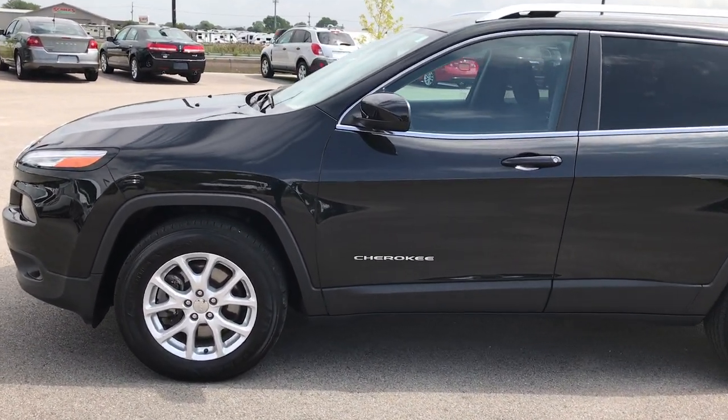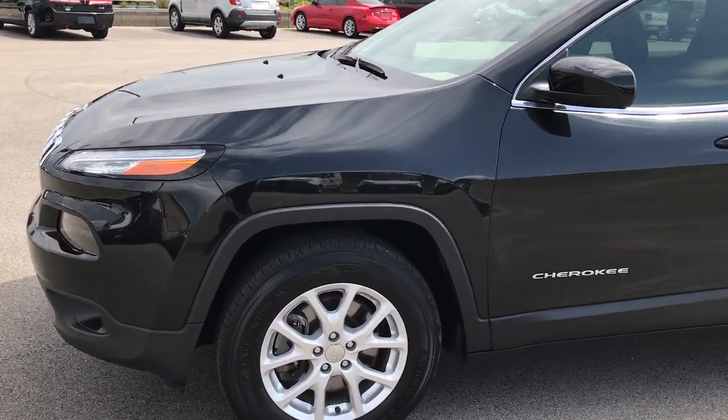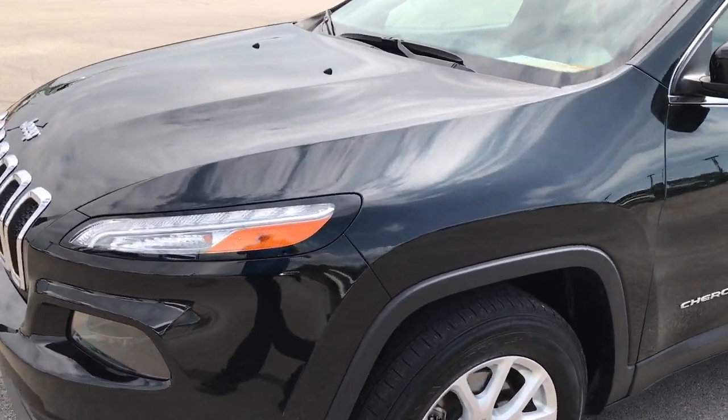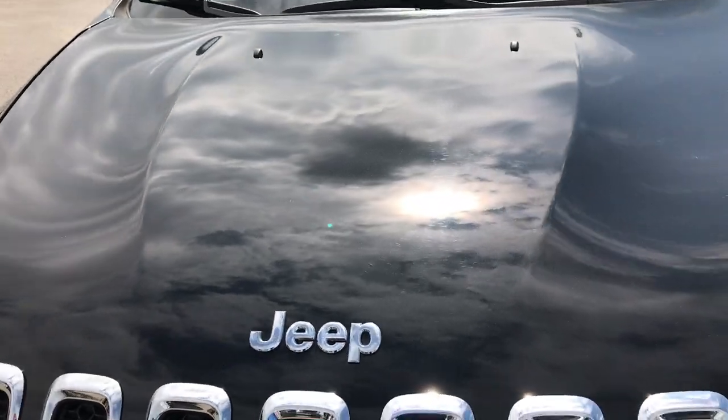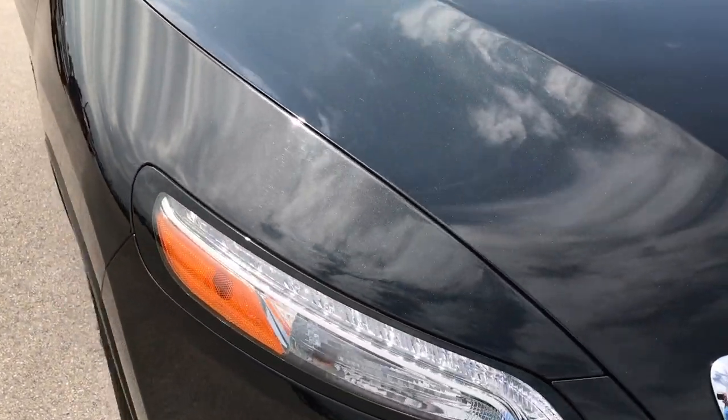This is stock number 9185X, a 2015 Jeep Cherokee Latitude. This vehicle has the 2.4 liter multi-air motor, which pumps out 184 horsepower.